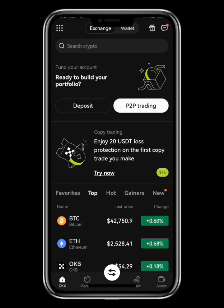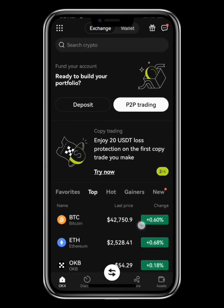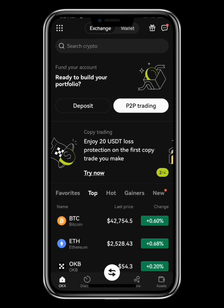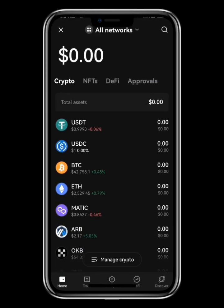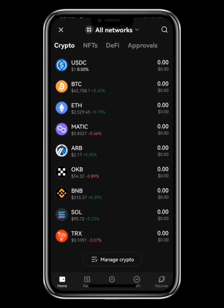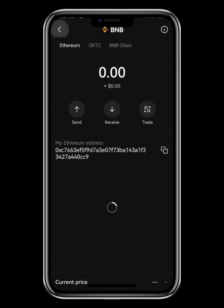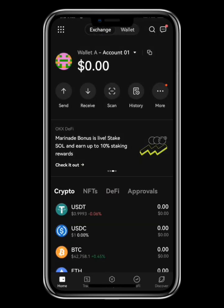Once everything is in place, go to your OKX. Make sure you are on the Exchange section, not the Wallet section. OKX has two sides — a Web3 wallet and an exchange. Previously, for the BNB address we copied from the Wallet option, but this time around we are not copying from the wallet — we are going to use the Exchange.